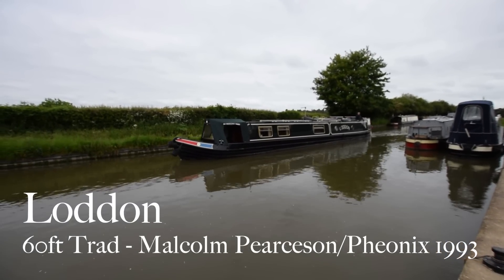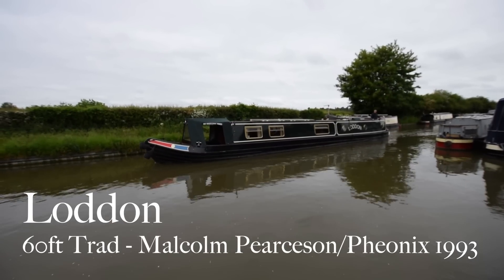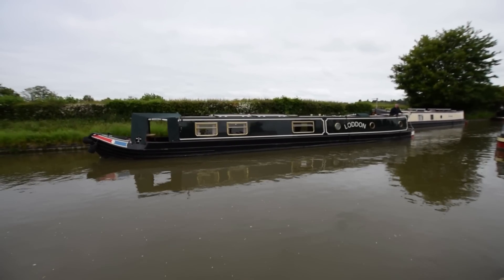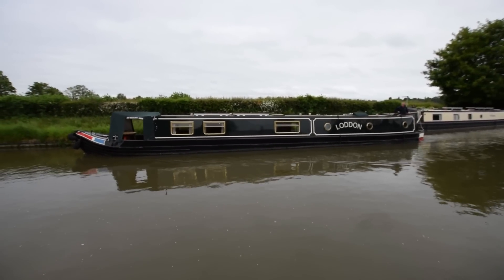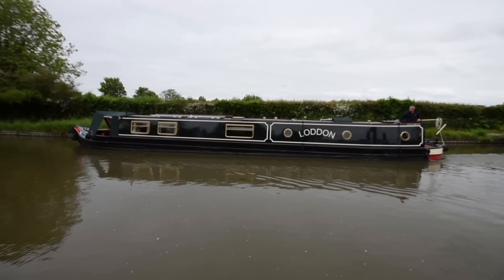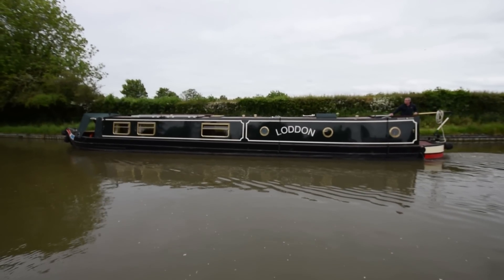This is Lodden. She's a lovely boat. She's been in the hands of the current owner for 11 years and she's been so well loved and looked after. She's 60 feet long, traditional stern, built in 1993 by Malcolm Pearson and fitted out by Phoenix. She's got a 15mm base plate, solid as a rock.